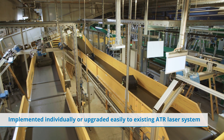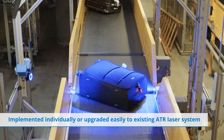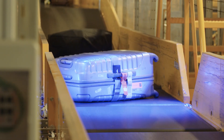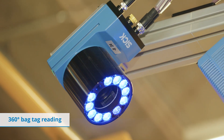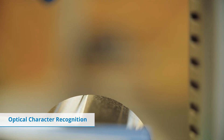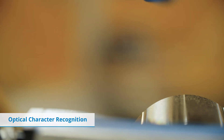Cameras can be implemented individually or easily added to an existing ATR system with no changes to the communication interface or conveyor system required. Cameras enable the use of 360-degree tag reading and allow additional vision processes, such as optical character recognition and video coding.